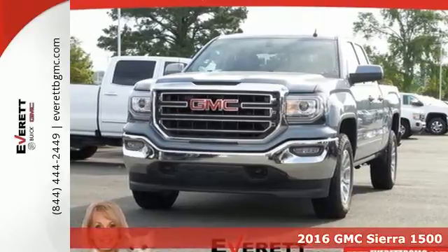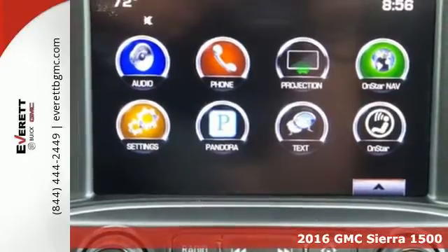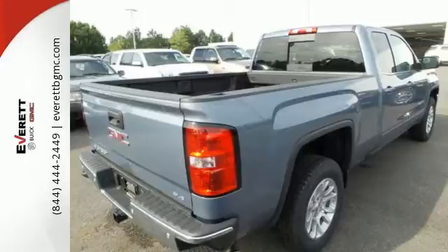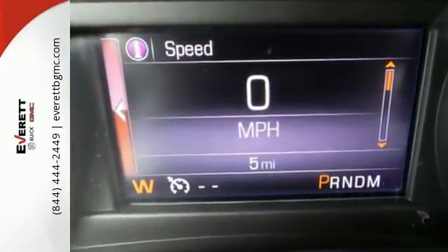Here's a 2016 GMC Sierra 1500. This truck is there for you with features you'll soon take for granted, including automatic headlights, a corner-step rear bumper, and eight total tie-down hooks with four movable upper tie-downs.